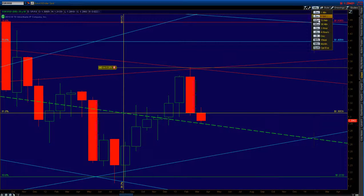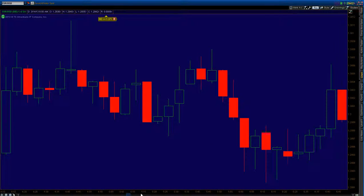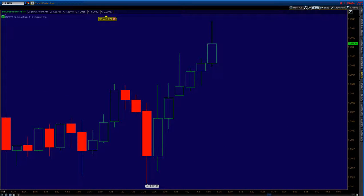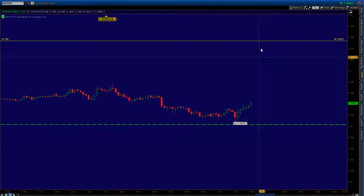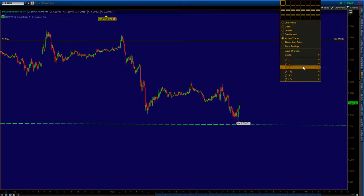Now if I zoom in to a 5-minute chart, we're really close to that level. Once it starts getting a lot of buyers — it's at 29.10, around 2900, 2903 or 2905 — that's where it's at. It could probably pierce it and then jump off, but it all depends on whether it's going to respect that level or not, and that's just on the monthly.